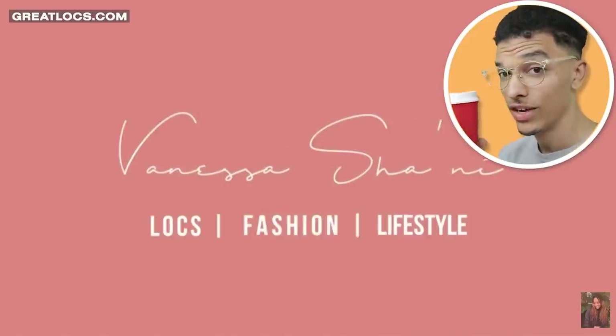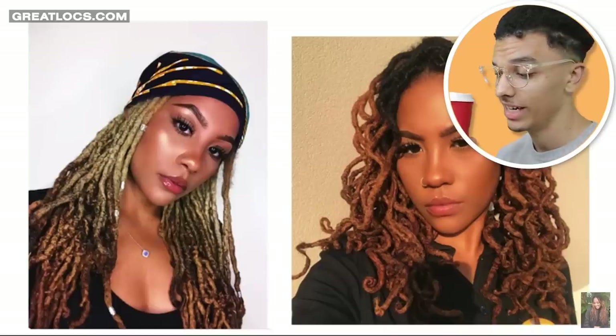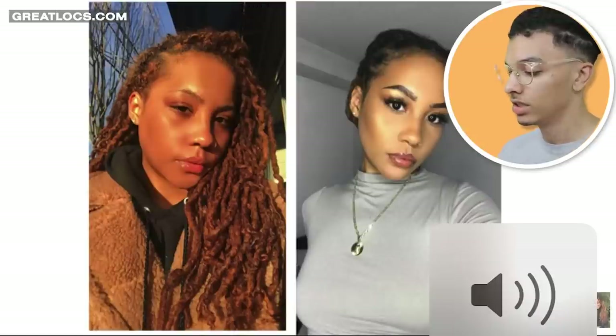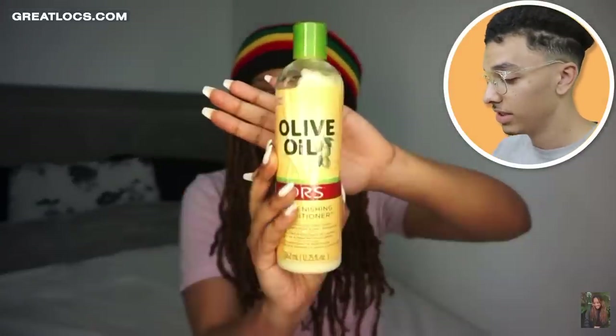Her dreadlocks are long — she looks like she has over 100 dreads and they're long. This is what would bum me out: if your hair is that long and then you comb it out and it comes to be that short. That's the thing about having really curly or kinky hair — when you comb it out, it's going to look really short compared to your dreadlocks. She's had her dreadlocks for 12 years. It's going to take some time, and for her it's the same as me.